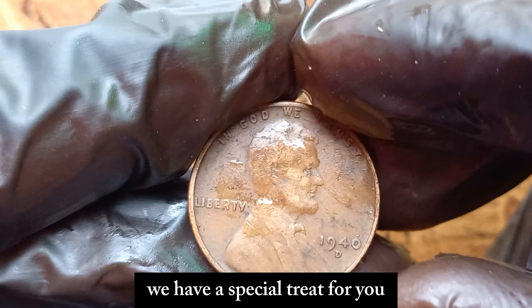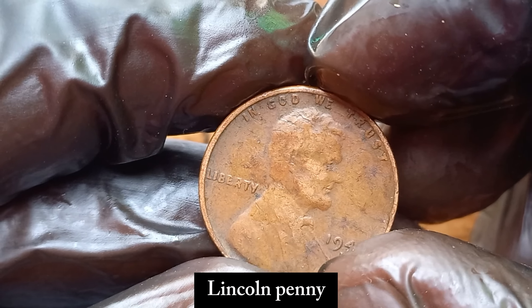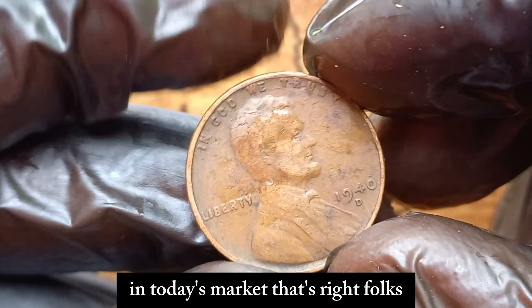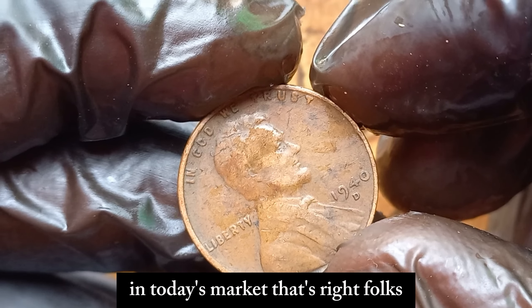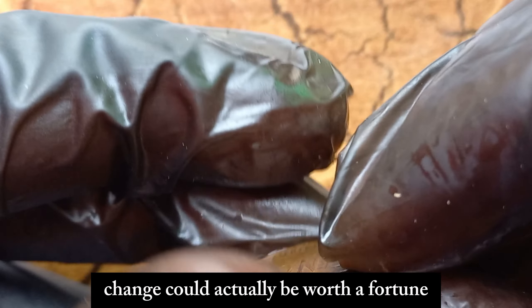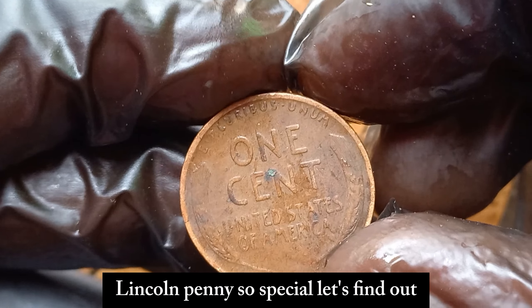We have a special treat for you. We're diving into the intriguing story of the 1940 D Lincoln penny, a coin that's worth a whopping $1.3 million dollars in today's market. A penny that you might have overlooked in your pocket change could actually be worth a fortune. But what makes the 1940 D Lincoln penny so special? Let's find out.